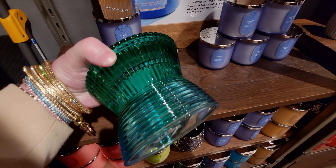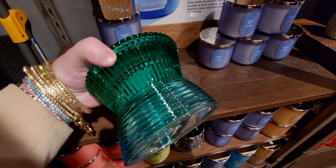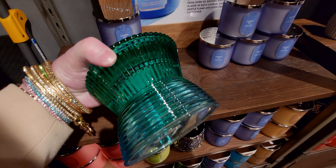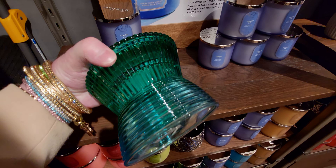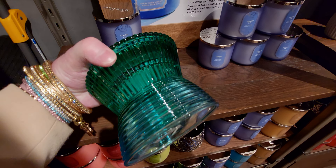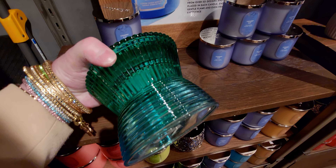Online they call this the chevron candle holder — it definitely has a chevron pattern. It's really adorable and priced at $34.95.